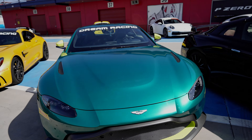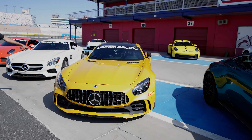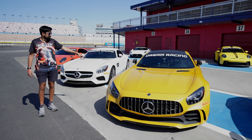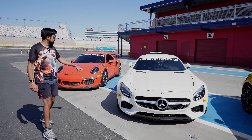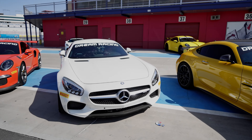Then the biggest bonnet in the world — look how big the bonnet is on the Mercedes AMG V8 Biturbo. Look at that! I mean, you could literally — that's bigger than my flat.